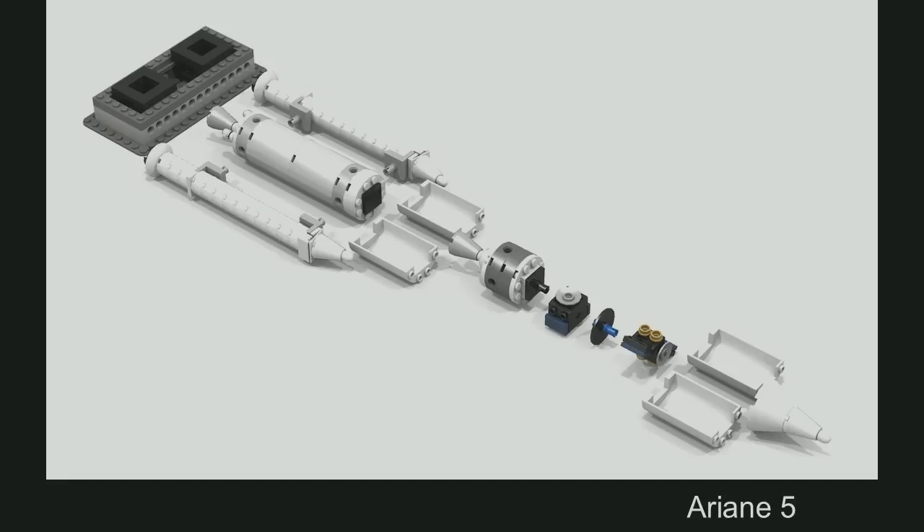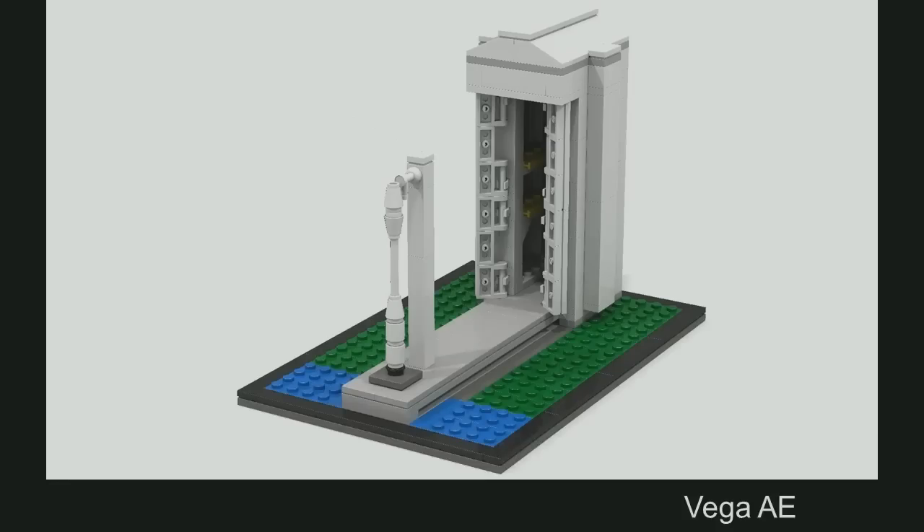A couple of years ago, Ariane got a little sister — the Vega. This cutie is just the size of the Ariane booster, but it has its own launch pad, and I think it really looks proud on that one. Don't you think?